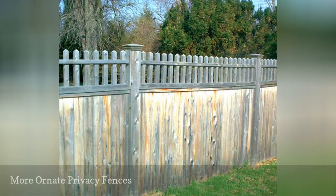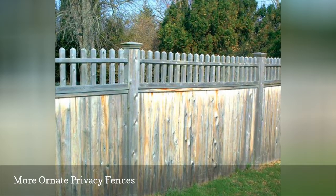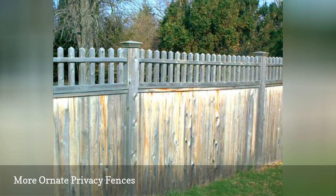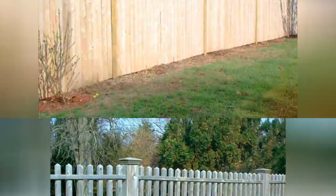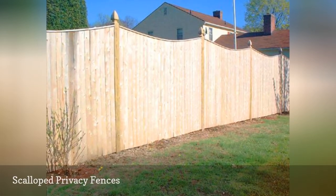Privacy fences don't have to be as plain looking as the examples shown in the prior two landscaping photos. Scalloping is another feature that can dress up privacy fences.